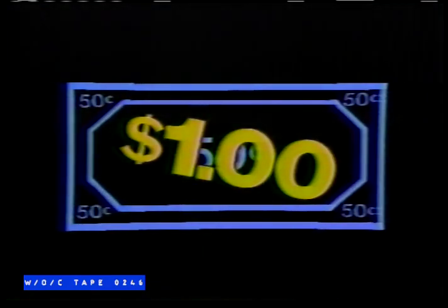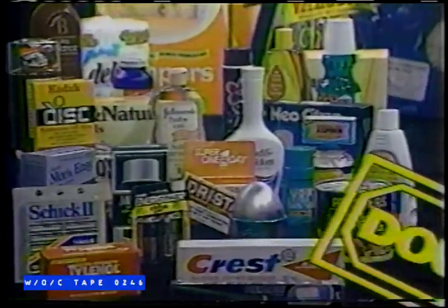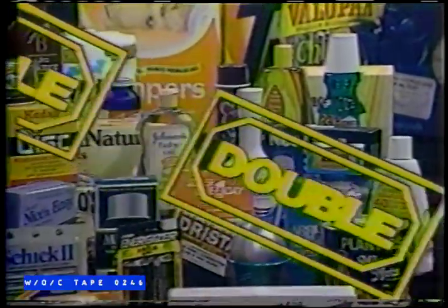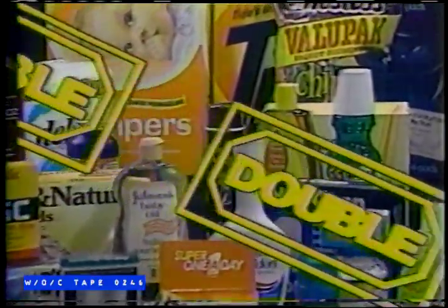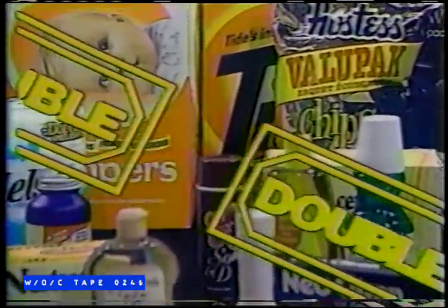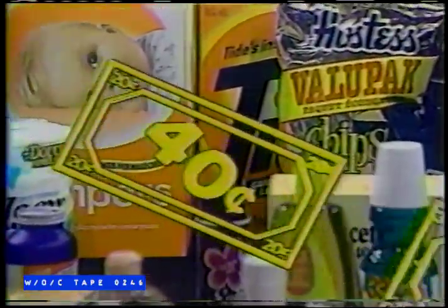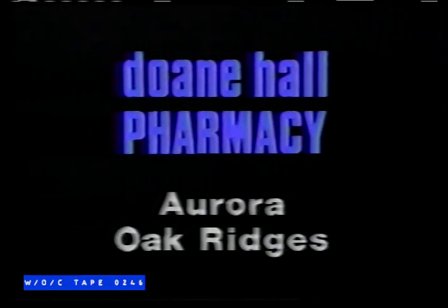How can you take a 50-cent coupon and double its worth to $1? Or turn any manufacturer's coupon into double its value? The answer is double your coupon month at Doan Hall Pharmacy. For the remainder of this month, Doan Hall will redeem any manufacturer's coupon for double the value for any of the products they carry. So bring in those coupons and get double the savings until the end of this month at Doan Hall Pharmacy in Aurora and Oak Ridges. Turn a 40-cent coupon into 80 cents.